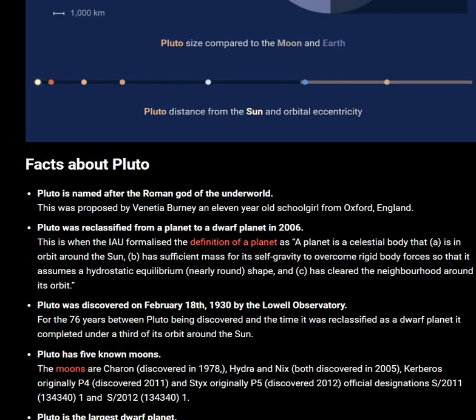Pluto was reclassified from a planet to a dwarf planet in 2006, when the IAU formalized the definition of a planet. A planet is a celestial body that orbits the Sun, has sufficient mass for self-gravity to overcome rigid body forces so that it assumes hydrostatic equilibrium, and has cleared the neighborhood around its orbit.